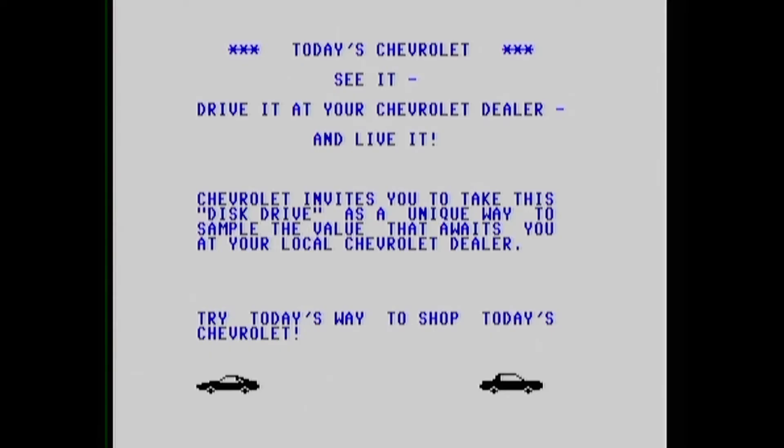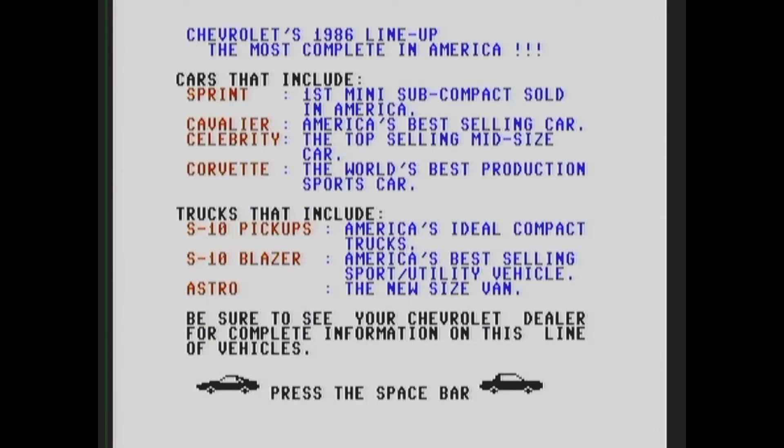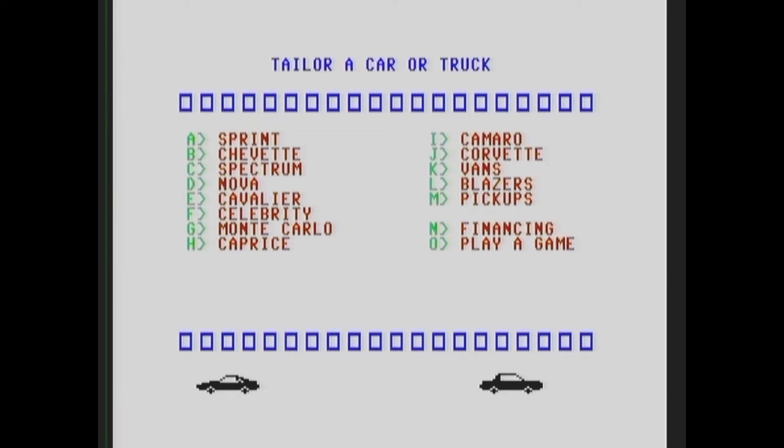I hit the space bar. It's 1986 — the most complete lineup. Does anybody remember the Sprint, the first mini subcompact sold in America? Cavalier — I had a couple friends that had the Cavalier. Celebrity, I don't remember that one. Corvette — we've got to check the Corvette out. We've also got some trucks. So we have Sprint, Spectrum, Nova, Cavalier, Monte Carlo, Caprice, Camaro... should we check out the Camaro or the Corvette?